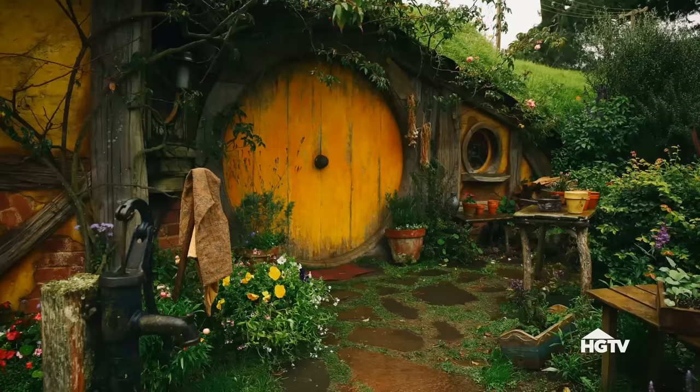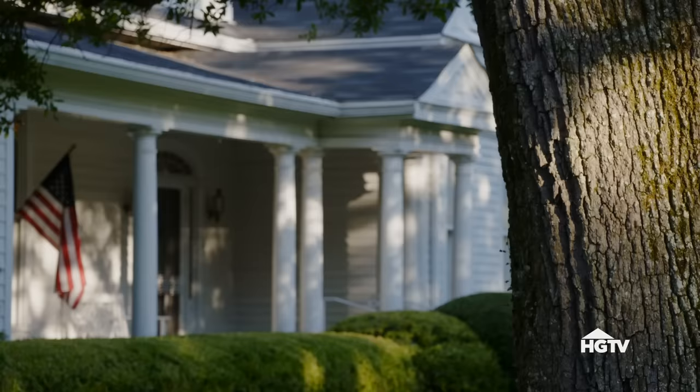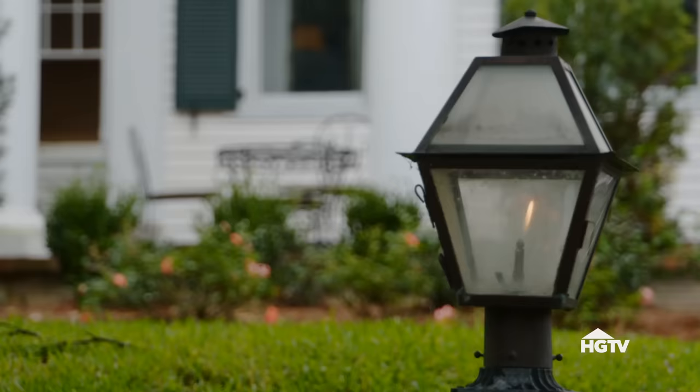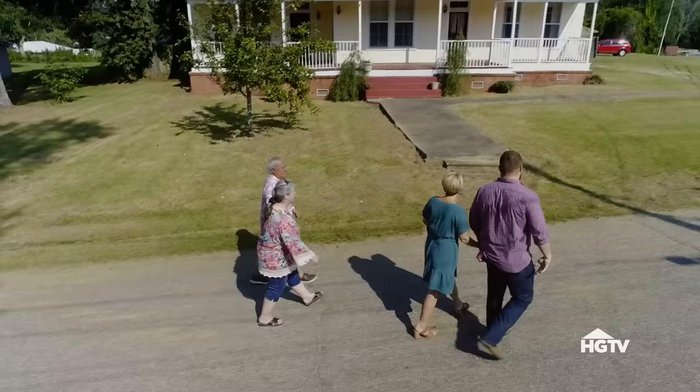The Fukudas sent pictures of the style that they love, and it is very hobbit-ish. I like hobbit, I like fairy tale. I mean if it had a round door I wouldn't even have to look at another house. But they also want historic southern charm and have a budget of $200,000 to make it all happen. It's going to be awesome.